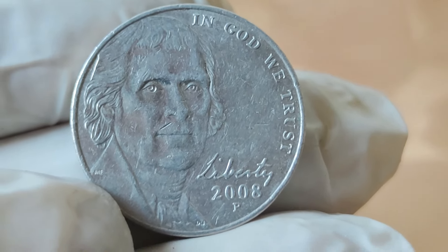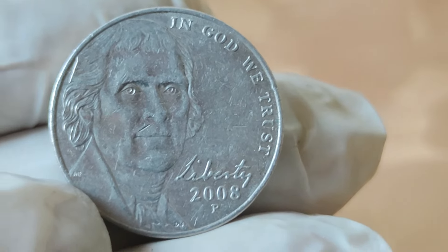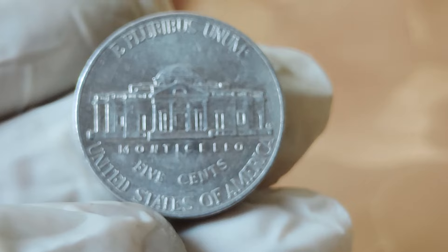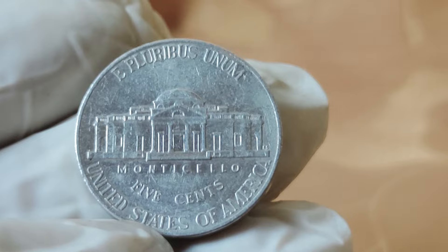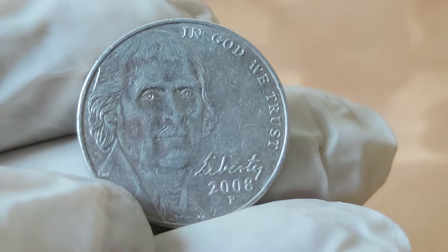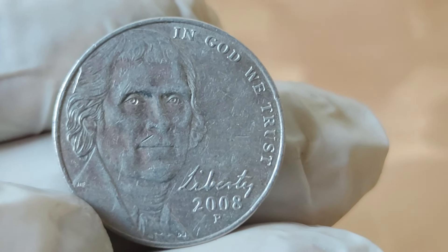Now let's journey back in time and explore the history behind the 2008 Jefferson nickel. Released as part of the Westward Journey series, this coin commemorates the bicentennial of the Louisiana Purchase and the Lewis and Clark Expedition. This series not only celebrates a pivotal moment in American history but also showcases the beauty of numismatic artistry. Each coin tells a story, connecting us to our past in a tangible and captivating way.